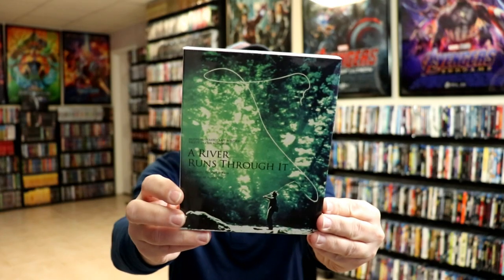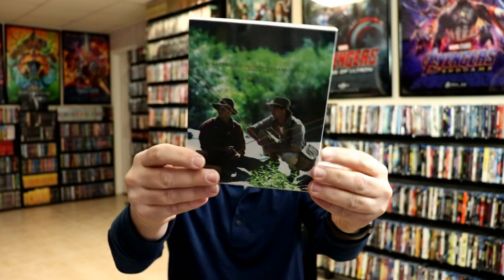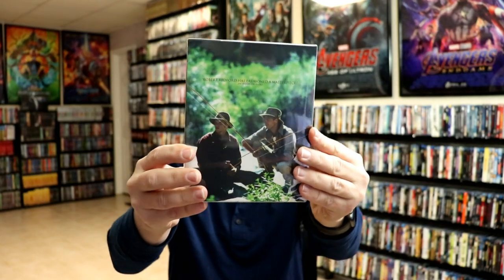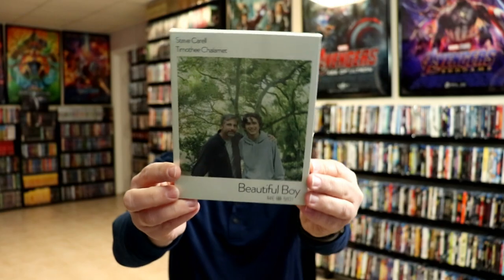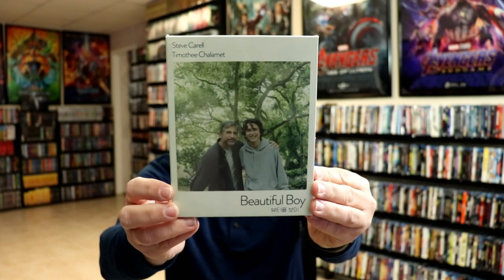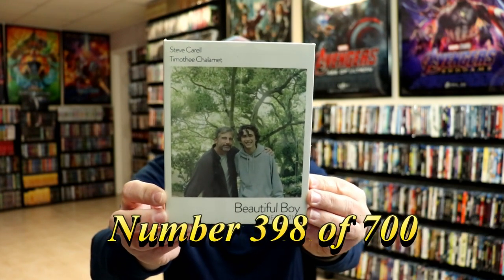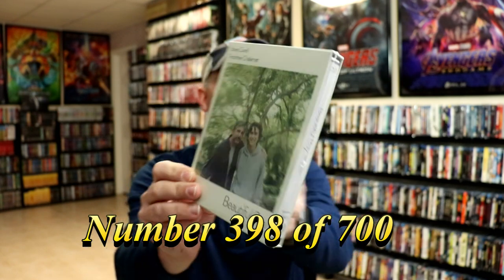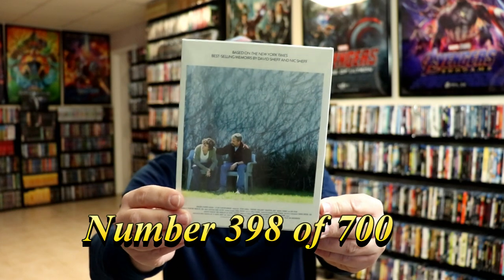Another movie that I've always enjoyed is A River Runs Through It. And they had this slip box edition, and there is no numbering on this one. The next one I got was Beautiful Boy. This is another slip box edition. This is unavailable in the United States, if I'm not mistaken — I believe it was only available in Canada and some other countries. I saw this one in the theater and I thought it was very well done, so I picked this one up.